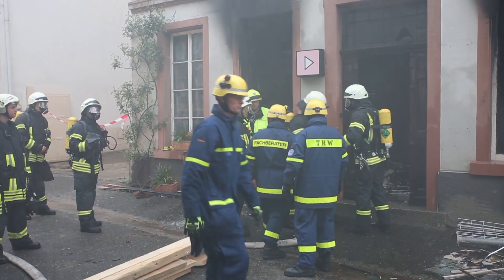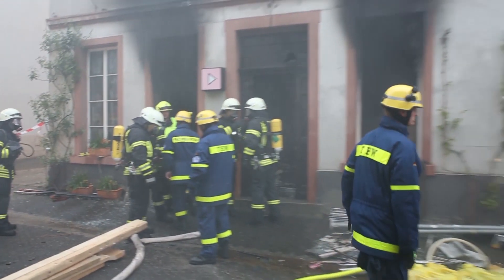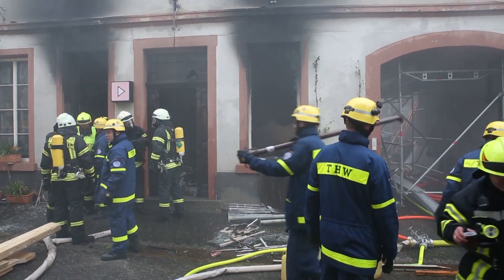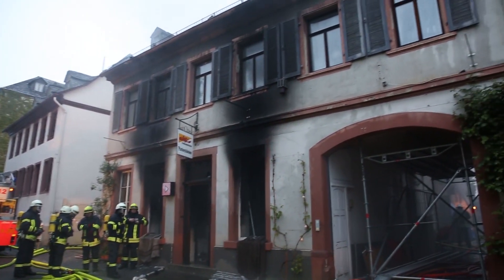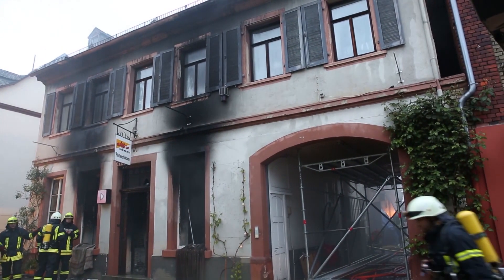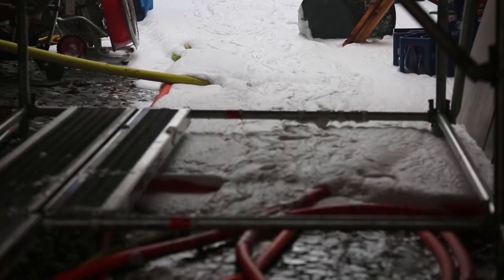Wir haben jetzt das Technische Hilfswerk organisiert. Das Gebäude ist teilweise abgestützt. Insgesamt werden wir noch ca. zwei Stunden vor Ort die letzten Glutnester ablöschen und dann noch eine Brandwache vor Ort belassen, die das Gebäude kontrolliert.